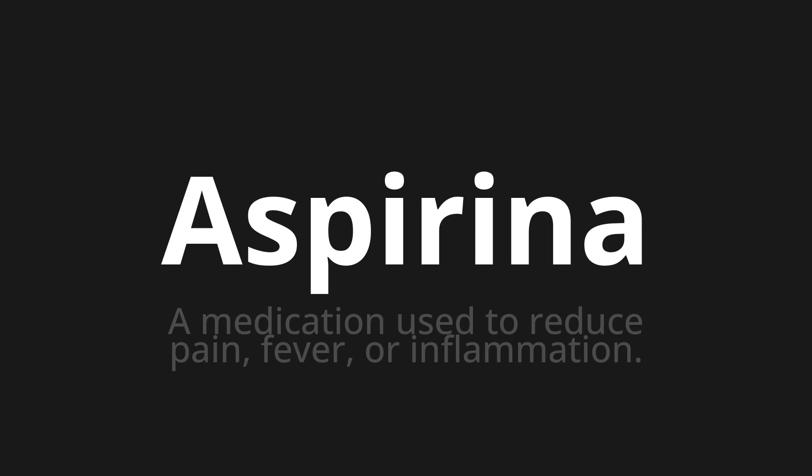Welcome to this pronunciation video. Today we will be focusing on a new word that you might find challenging or intriguing. So let's dive into today's word: Espirinder, which means a medication used to reduce pain, fever, or inflammation.